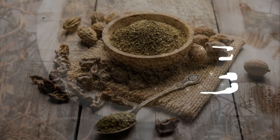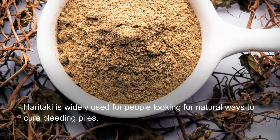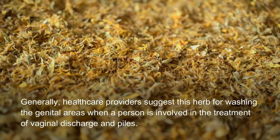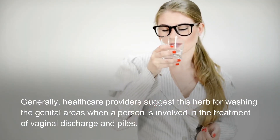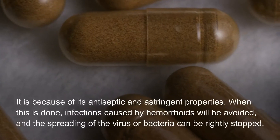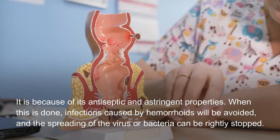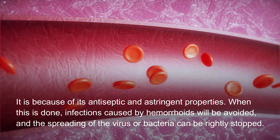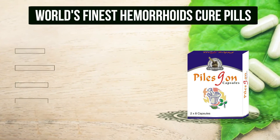Terminalia Chebula, or Haritaki, is widely used for people looking for natural ways to cure bleeding piles. Healthcare providers suggest this herb for washing the genital areas when treating vaginal discharge and piles. Because of its antiseptic and astringent properties, infections caused by hemorrhoids will be avoided and the spreading of virus or bacteria can be stopped.